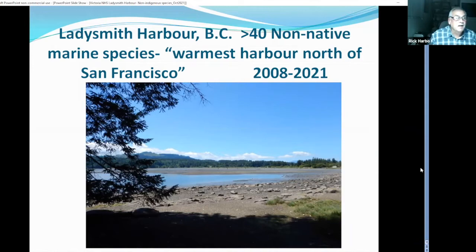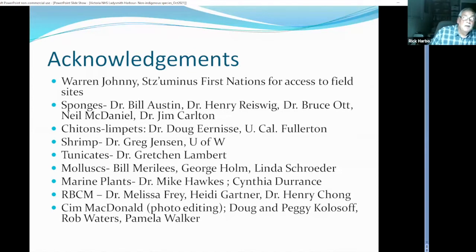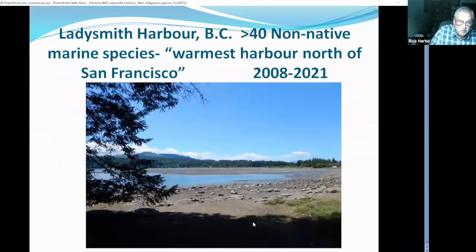I'm going to talk this evening about Ladysmith Harbour. Just a few acknowledgements: Warren Johnny and the Suminas First Nations allowed access to some of the field sites in Ladysmith Harbour. The late Bill Austin and the late Henry Reiswig helped in identifying a number of the sponges — in fact, one of them we published as a new species. Dr. Bruce Ott, Neil McDaniel, and various other experts in the various fields of the critters we're going to look at.